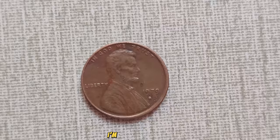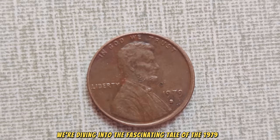I'm your host Adnan, and today we're diving into the fascinating tale of the 1979 D-Mint Mark Lincoln penny — a small coin with an extraordinary value.